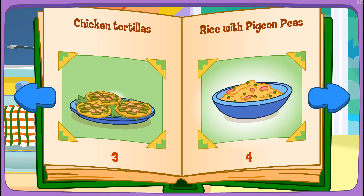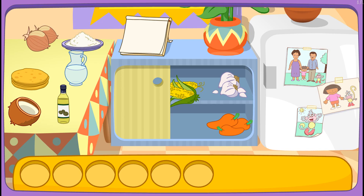Chicken tort rice with pigeon peas! Oh! I like that! Do you see these ingredients?